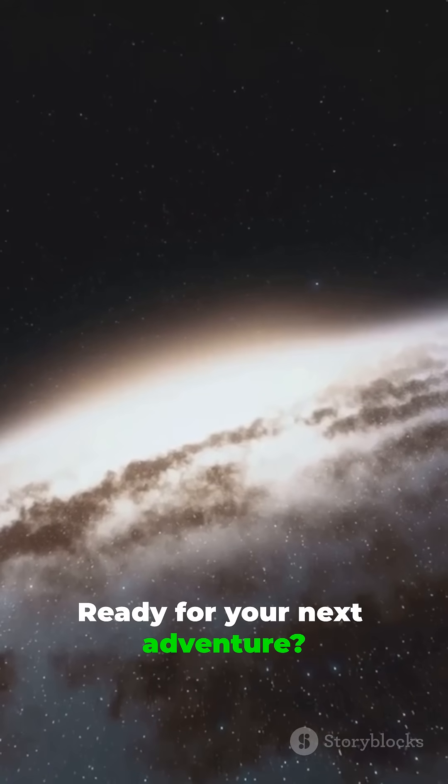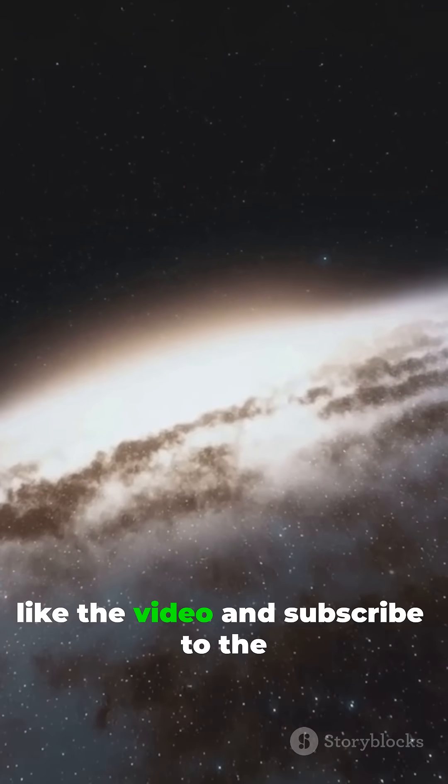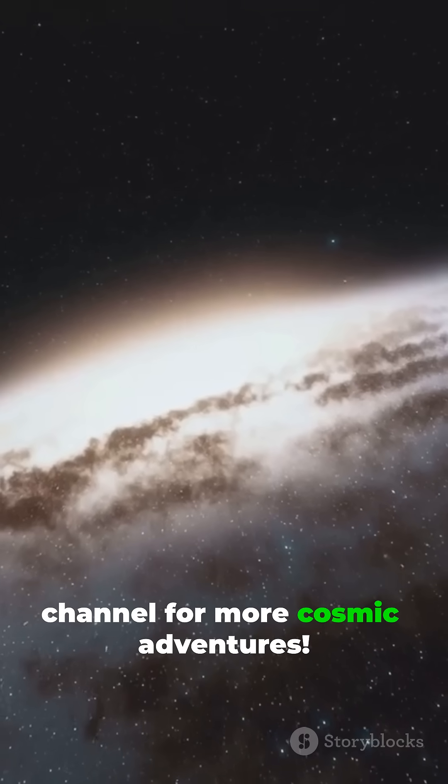Ready for your next adventure? If you enjoyed this journey, like the video and subscribe to the channel for more cosmic adventures.